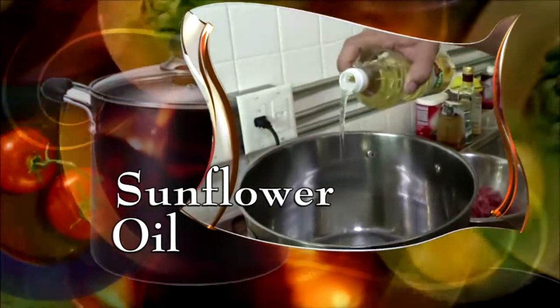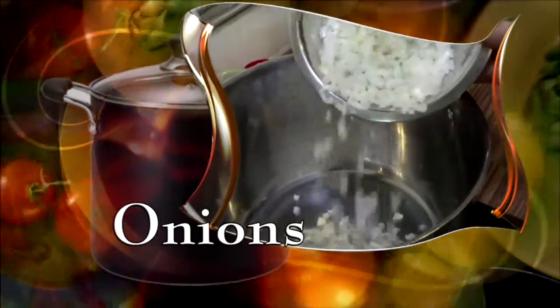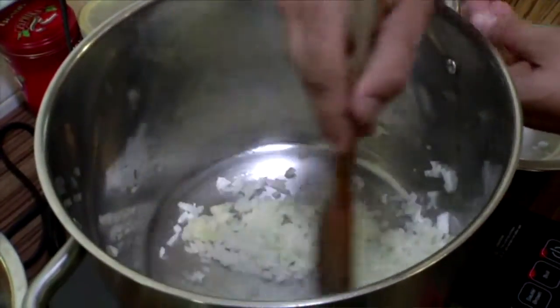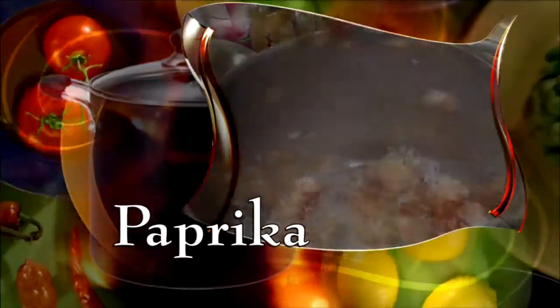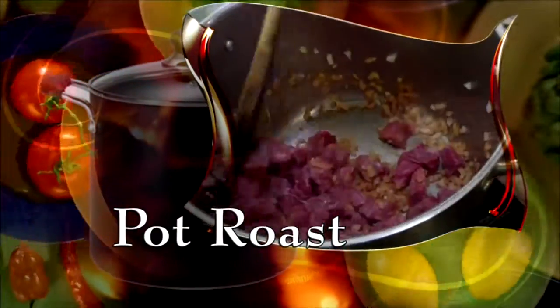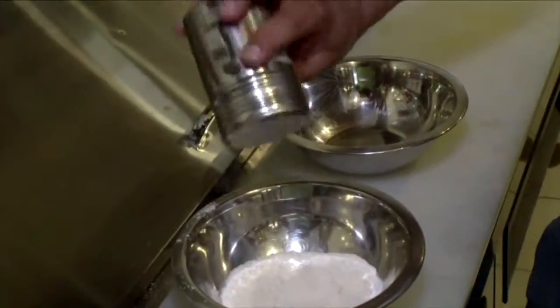Start with sunflower oil in a hot pot. Add chopped onions and stir well. Start stirring it right away so we don't burn those onions. Now add paprika and stir again. Next, add cubed pot roast and continue stirring on low heat.